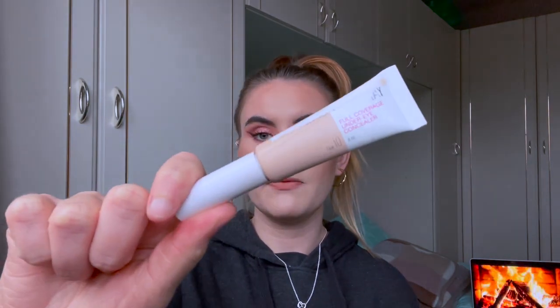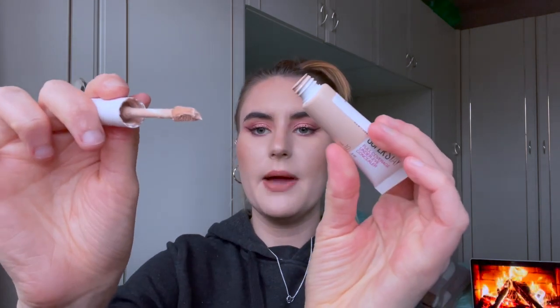I also got this concealer from Maybelline — it's the Super Stay Full Coverage Under Eye Concealer in shade Fair 10. I don't like this product. The main reason is I can barely get any product out. When I first apply it it's okay, but if I dip the brush back in it feels like there's literally no product in there. It's not crazy coverage and it can look a little bit cakey on the skin, which I don't like. I won't ever repurchase this.